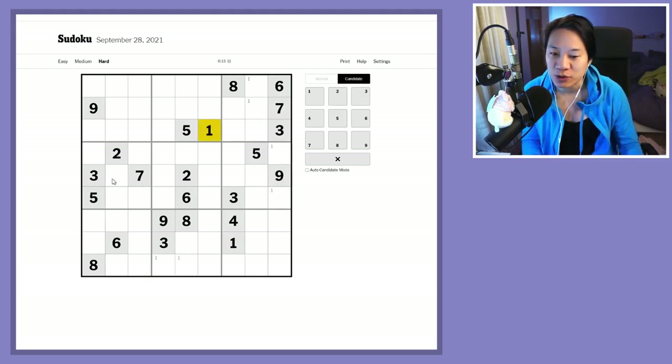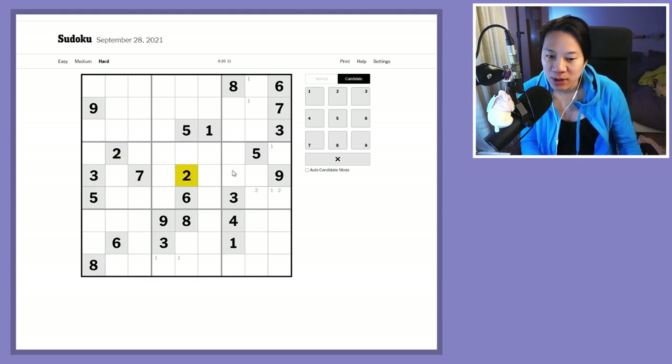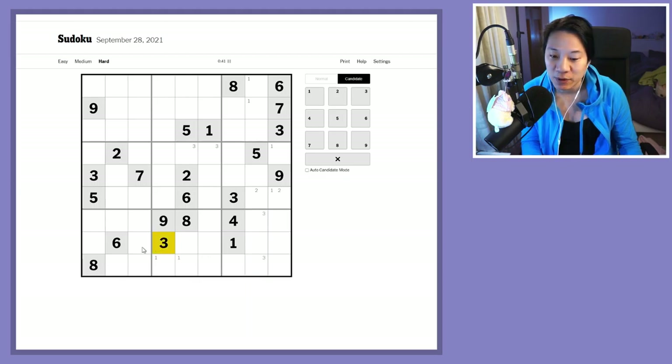With Snyder notation, if I have two candidates in any of the boxes for a number I pencil mark them in. Like with this three — I've got two candidates for the three. But if I have more than two candidates, like in this box for the three, I don't pencil mark them in.